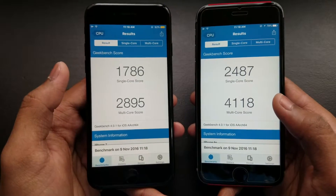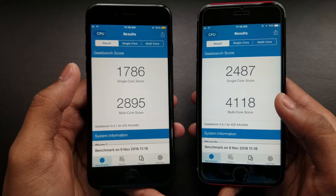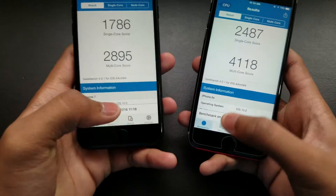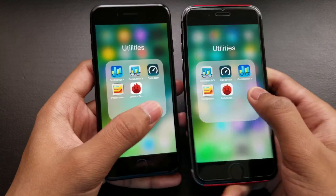The iPhone 7 scored 2895 single-core and 1786 multi-core. So guys, there you have it. Subscribe to my channel, like and share the video — I'll catch you in the next one. Peace out!